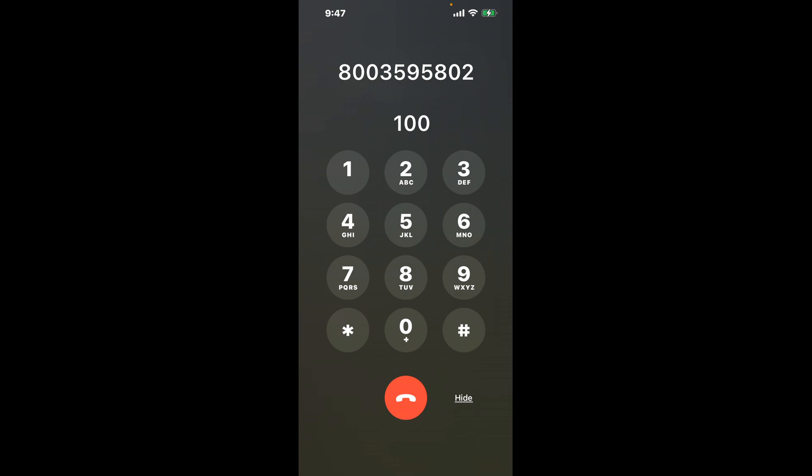First, dial the Iowa EBT phone number, 800-359-5802. Once connected, here's a neat trick to bypass the automated messages: dial the combination 1-0-0. This shortcut hack will help you navigate through the menu faster.